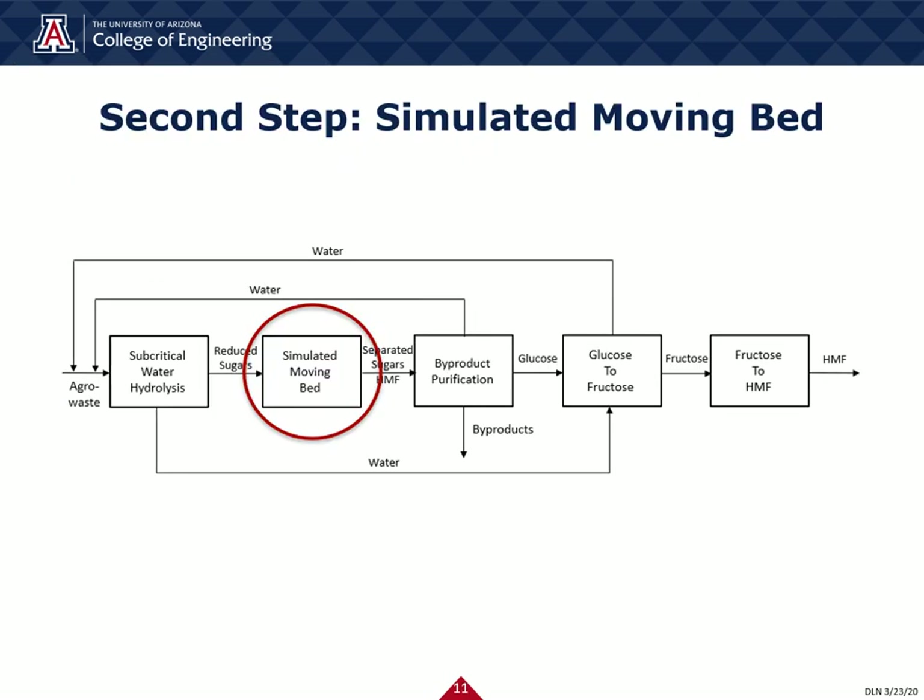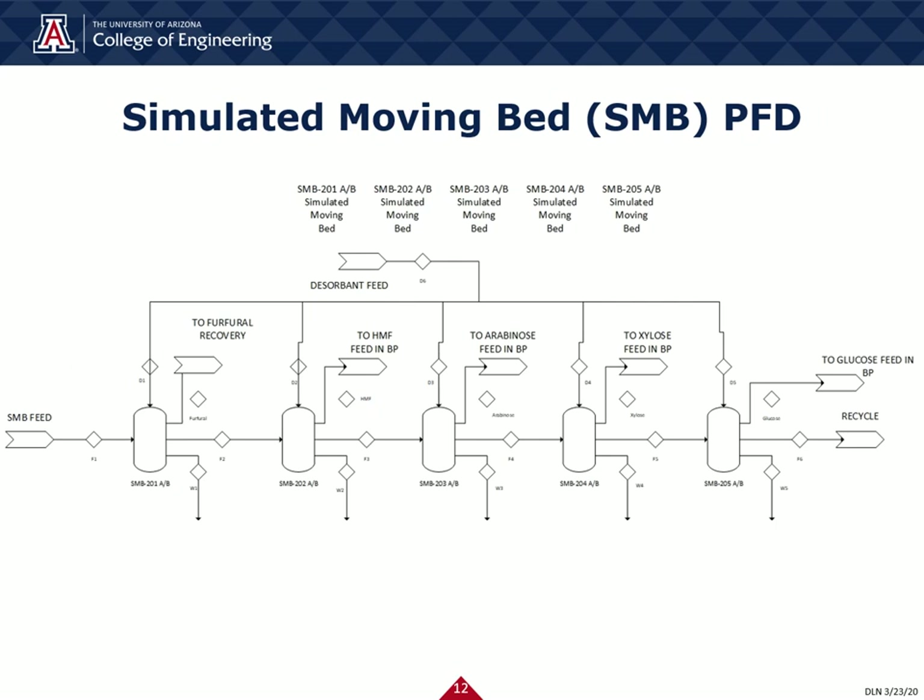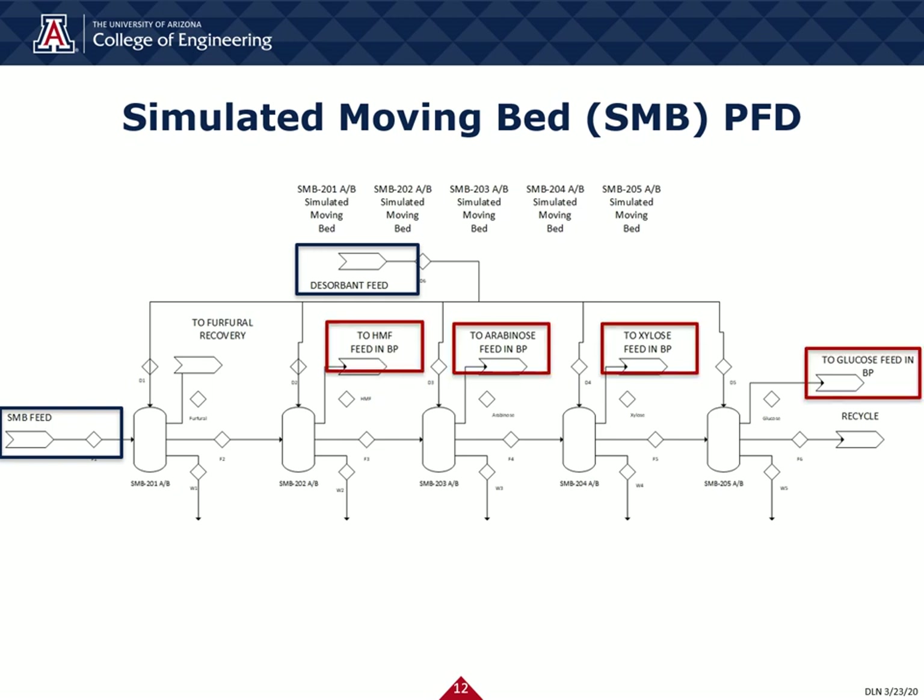Now moving on to our second step, the simulated moving bed. The simulated moving bed mixes the reduced sugars with the desorbent feed from the subcritical water hydrolysis process and separates them into individual sugars. Arabinitol, xylose, glucose, and HMF come out from this step.